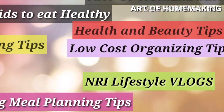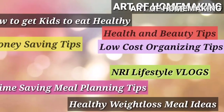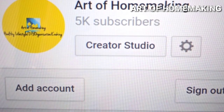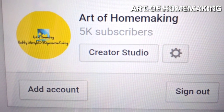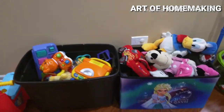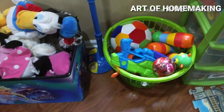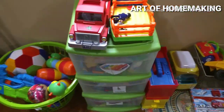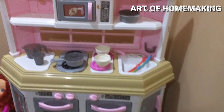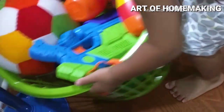Hello everyone, welcome back to Art of Homemaking. I thank each and everyone who supports me. Art of Homemaking has reached 5000 subscribers — thank you all for the support! This video is about toy organization. You spend a whole day sorting and organizing your kids' toys, and at the end your kids dump it and make a mess within a fraction of minutes.